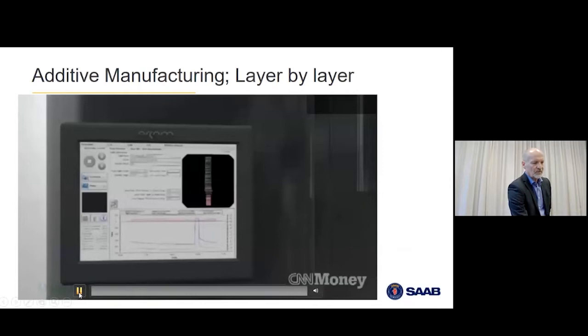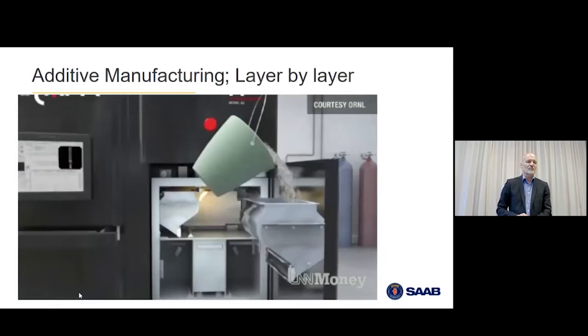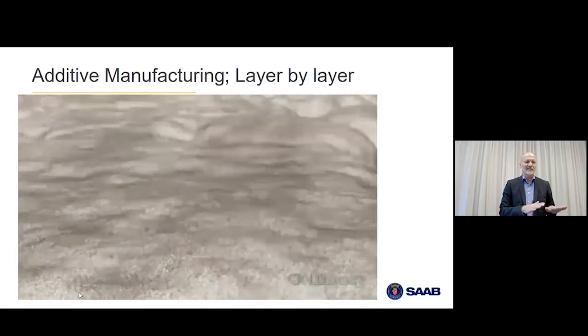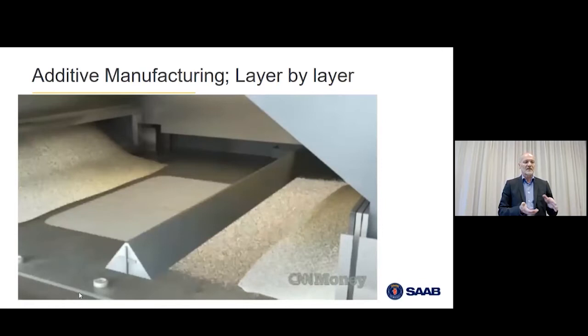You work with metal powder and fill the containers. You spread it out very thin — like 20 microns — and then you have an energy source like an electron beam or laser that melts a section, a profile of that layer that you want to be part of a component. Then you do this layer by layer.